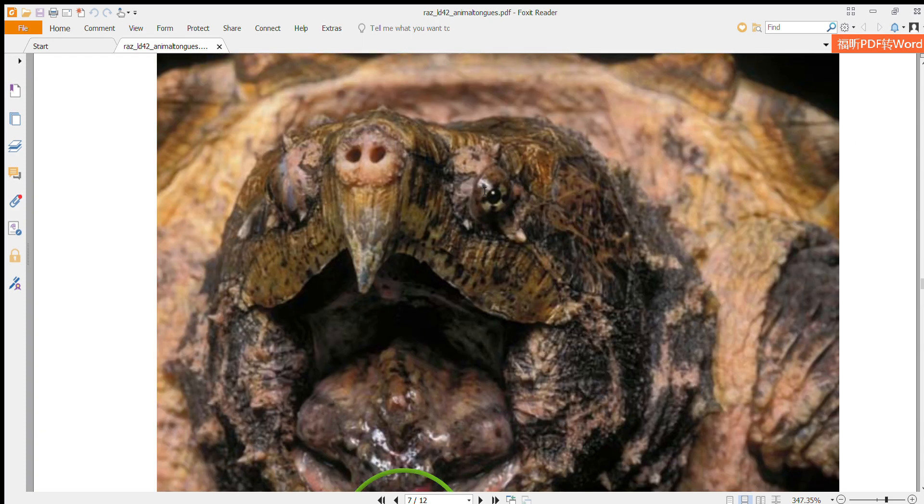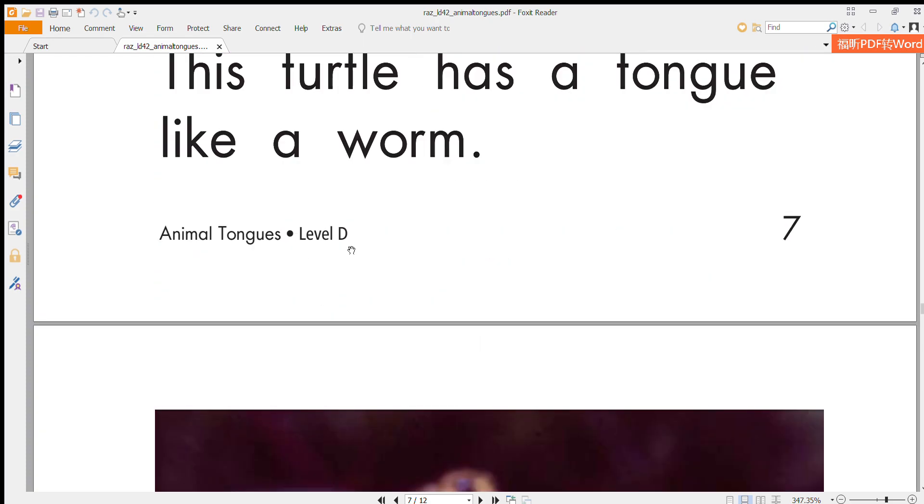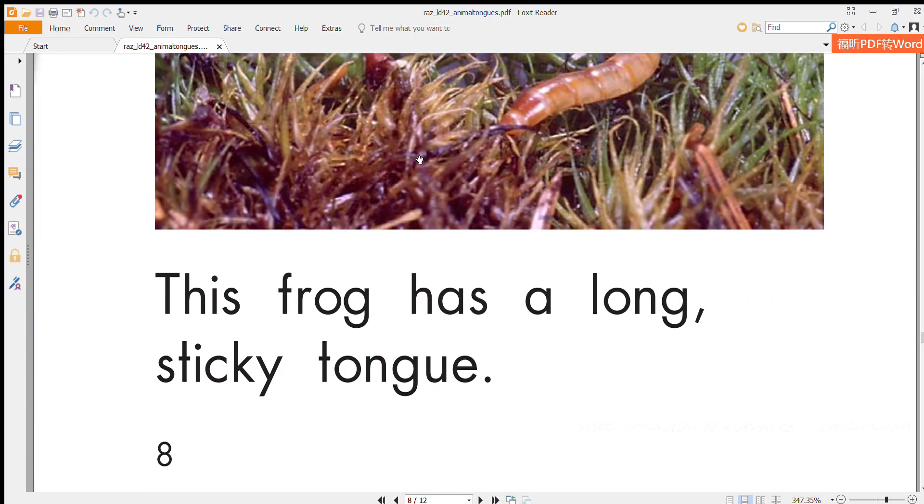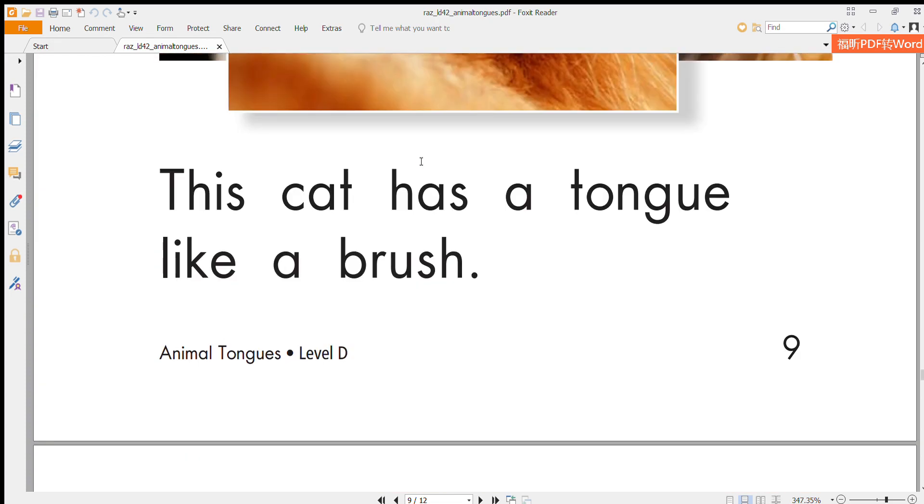This turtle has a tongue like a worm. This frog has a long and sticky tongue. This cat has a tongue like a brush.